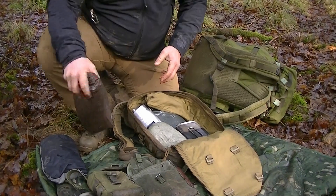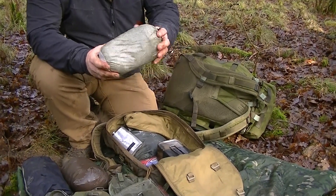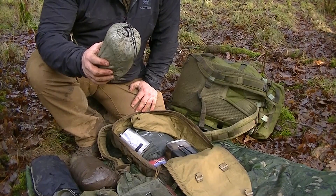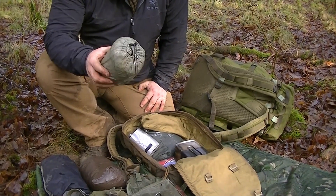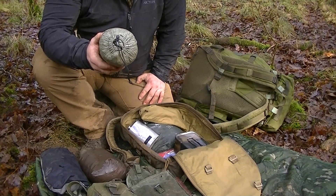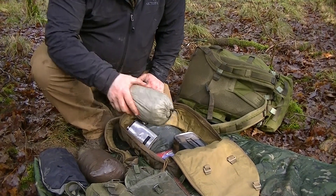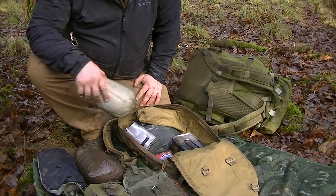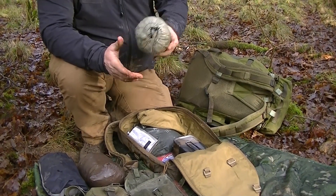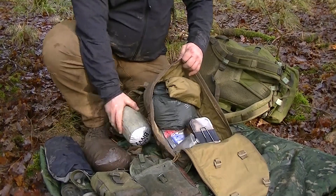Next I've got a SOL Escape bivvy — I used this last night. It reflects heat back into you, but I wouldn't use this on its own unless it's a really warm day. I've seen people on YouTube saying they'll use an escape bivvy alone in the woods — without some level of additional warmth I wouldn't bother. I use it with my sleeping bag. In an emergency you'd make do, but don't plan on using it solo for overnight trips. It's a good, lightweight, breathable bit of kit.